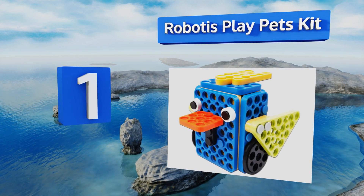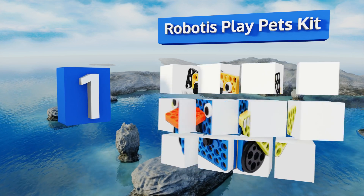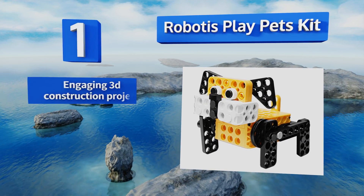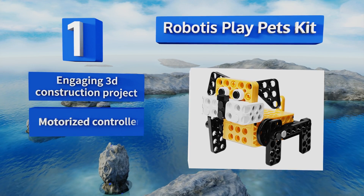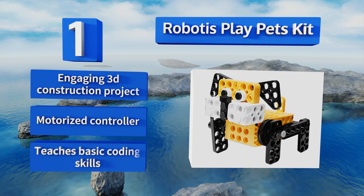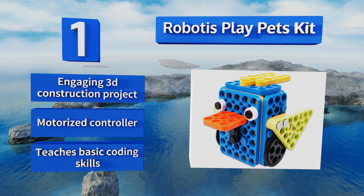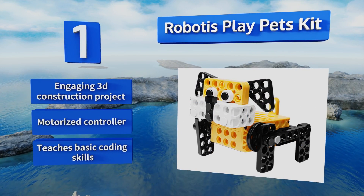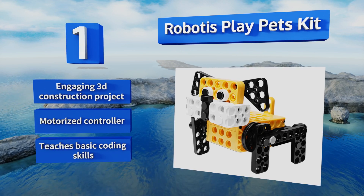Taking the top spot on our list, the Robotis Play Pets Kit is more than just your garden-variety remote-controlled sidekick. Following the colorful assembly guide and interactive app to build one of seven different programmable creatures provides a wealth of entertaining STEM learning experiences. It's an engaging 3D construction project with a motorized controller, and it teaches basic coding skills.